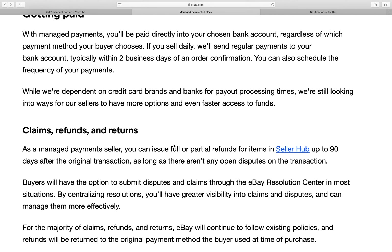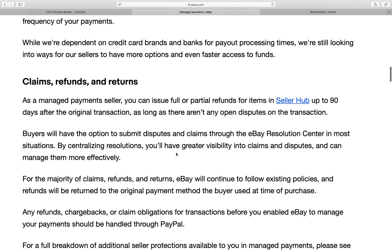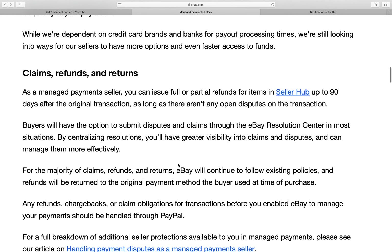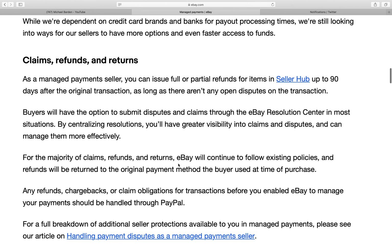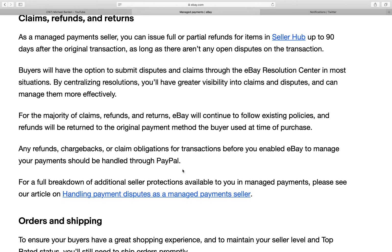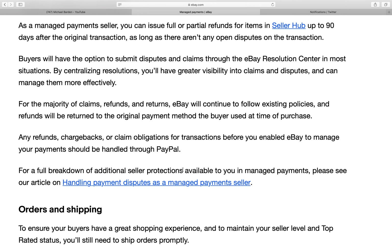You can schedule the frequency of your payments. While we're dependent on credit card brands and banks for payout process times, we're still looking into ways for our sellers to have more options and even faster access to funds.